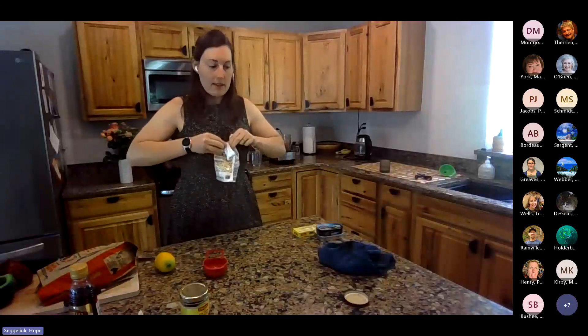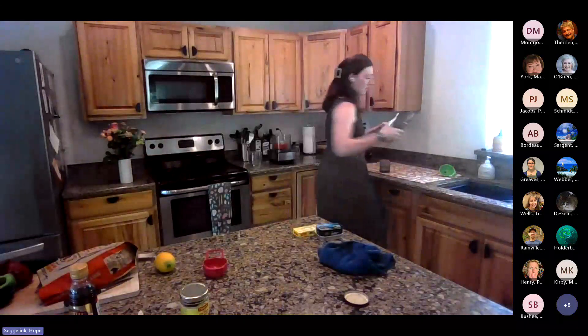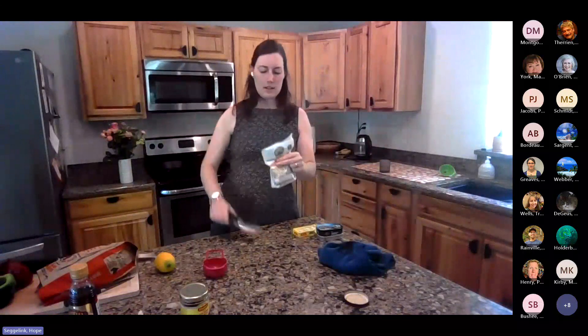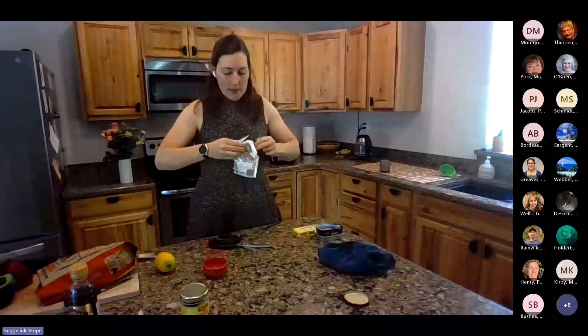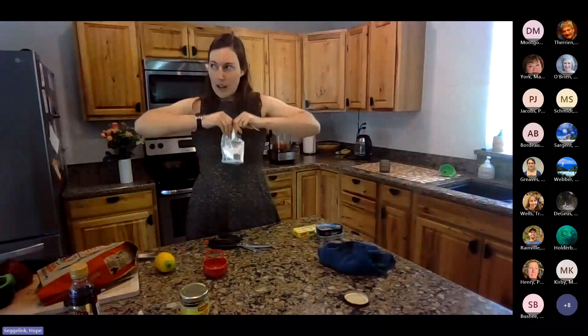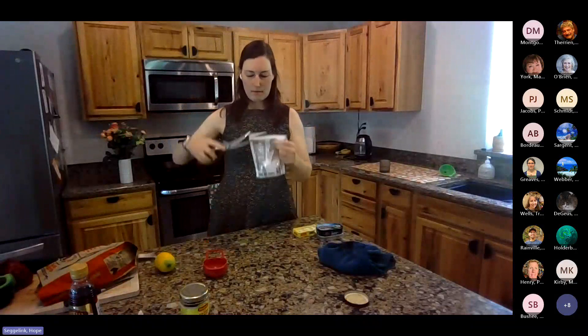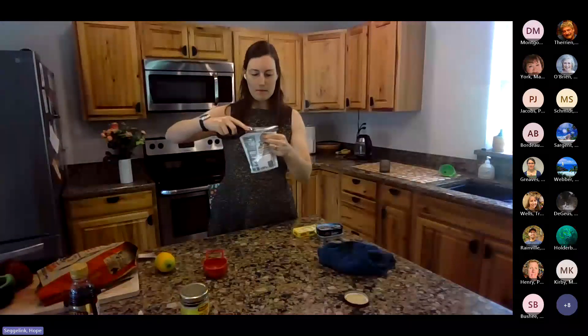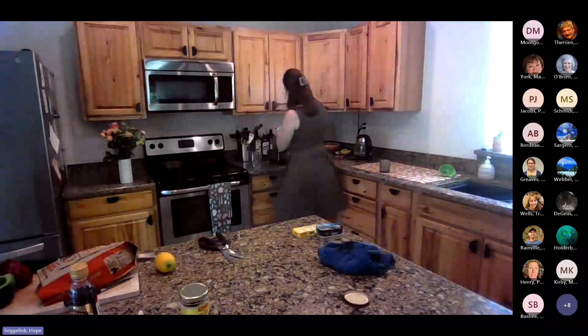The next thing we have is half a cup of almonds. I'm using slivered almonds today because I don't want to ask too much of my food processor. It just makes it a little bit easier for the food processor. So we're going to do half a cup of slivered almonds. The almonds are going to provide a little bit more healthy fat and some nice savoriness. There we go — half a cup of almonds, straight in.